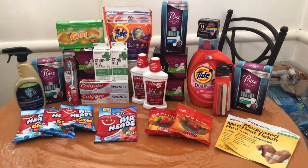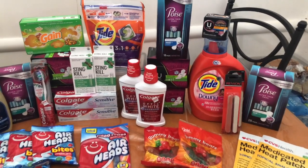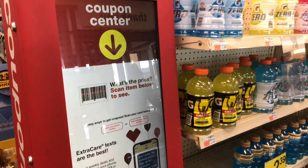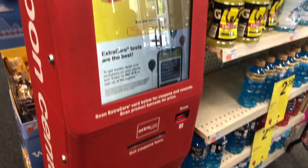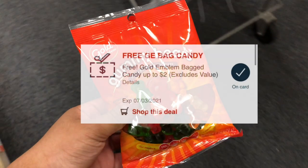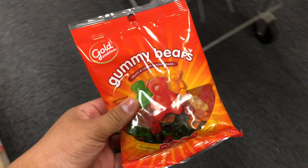No more talking — we're going inside CVS to grab some amazing deals. The first stop is at the red box machine to print out all our CRTs. The first deal is the free candy: I'm going to pick up one of the gummy bears, priced at $1.59, and use that free CVS brand candy CRT, making this completely free.